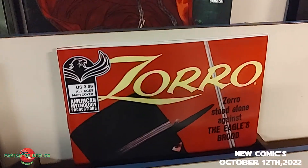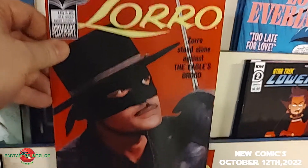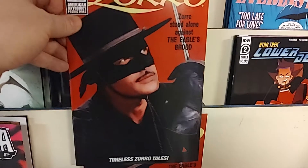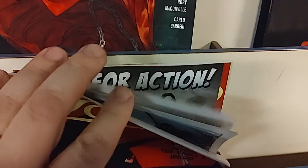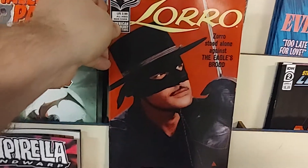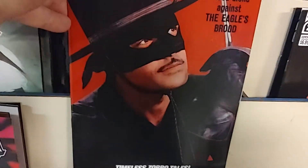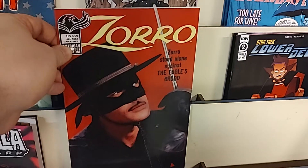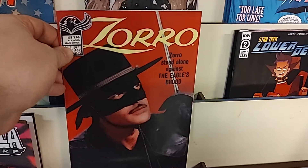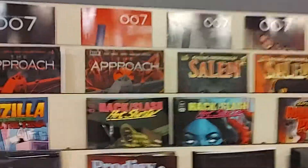Our final book of the week — last but certainly not least — from American Mythology Productions. They're calling this a four-color reprint: it is a reprint of a timeless Zorro comic. It's got old-style art inside for all you Zorro fans, and if you like those old-school 1960s photo covers, this is an homage to that. It is American Mythology Productions' Four Color Zorro.